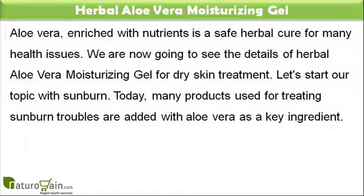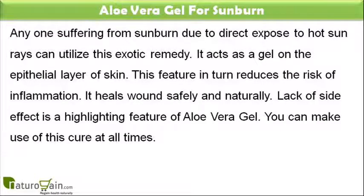Let's start our topic with sunburn. Today, many products used for treating sunburn troubles are added with aloe vera as a key ingredient. Anyone suffering from sunburn due to direct exposure to hot sun rays can utilize this exotic remedy. It acts as a gel on the epithelial layer of skin, which in turn reduces the risk of inflammation. It heals wounds safely and naturally. Lack of side effect is a highlighting feature of aloe vera gel — you can make use of this cure at all times.